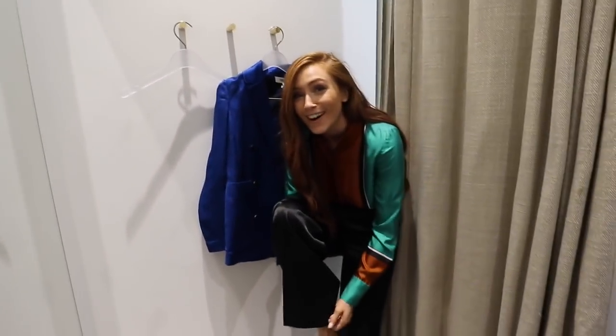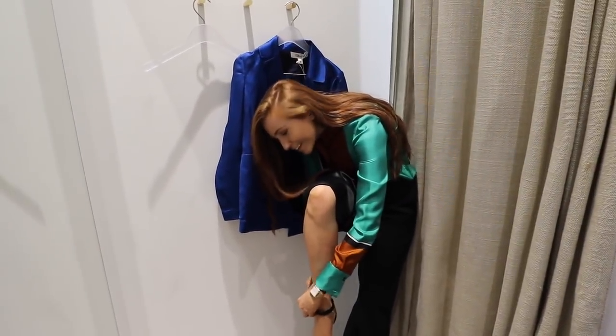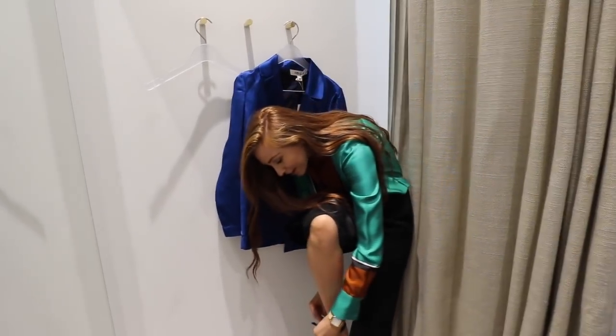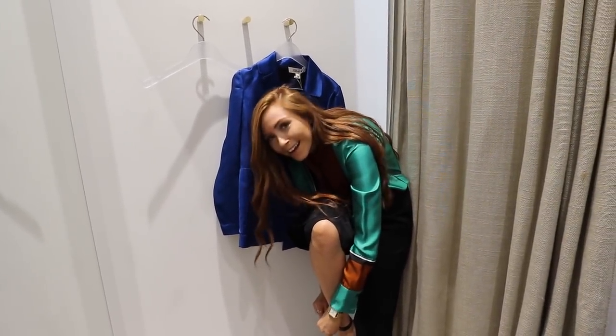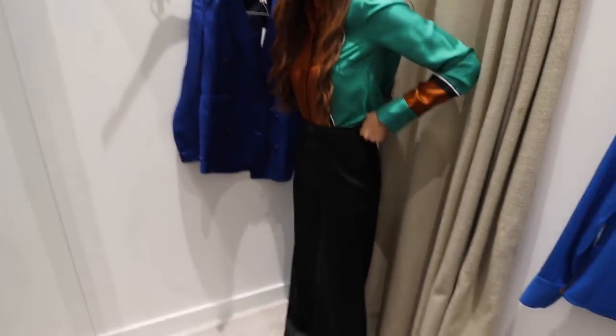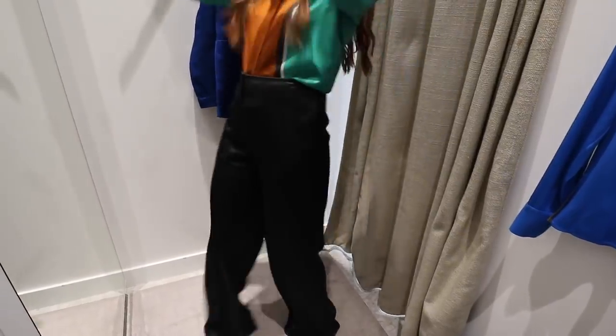Here we are in DVF. I'm trying on a beautiful silk-style shirt in rust — actually it's rust and green — and then silk-type trousers. The trousers are too big at the moment, so they would need to be taken up and maybe slightly taken in.